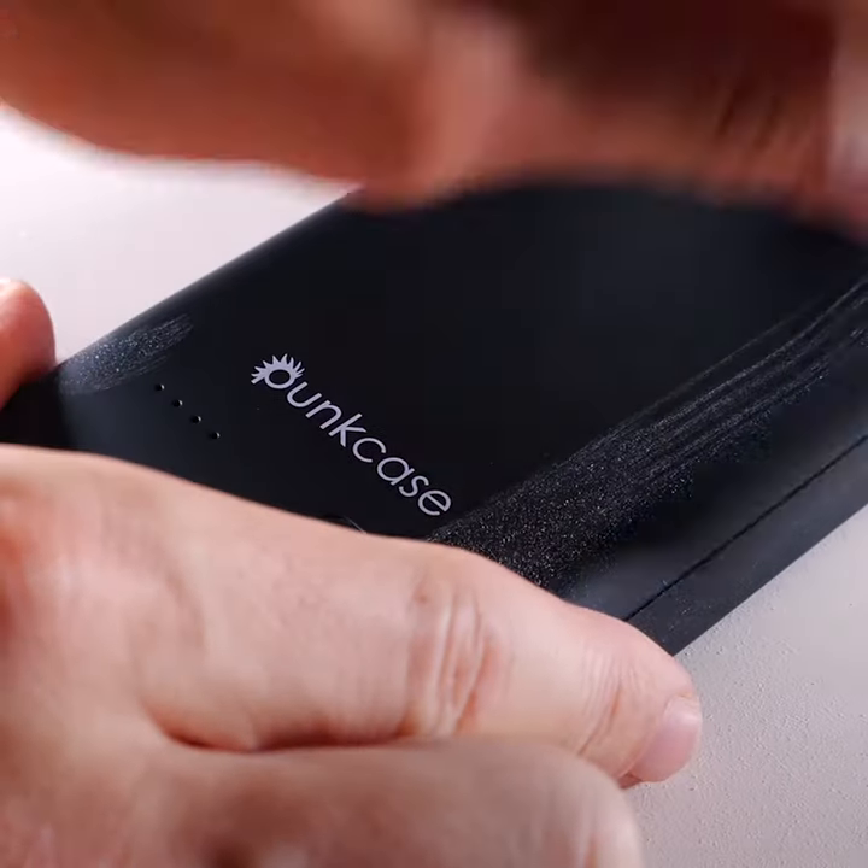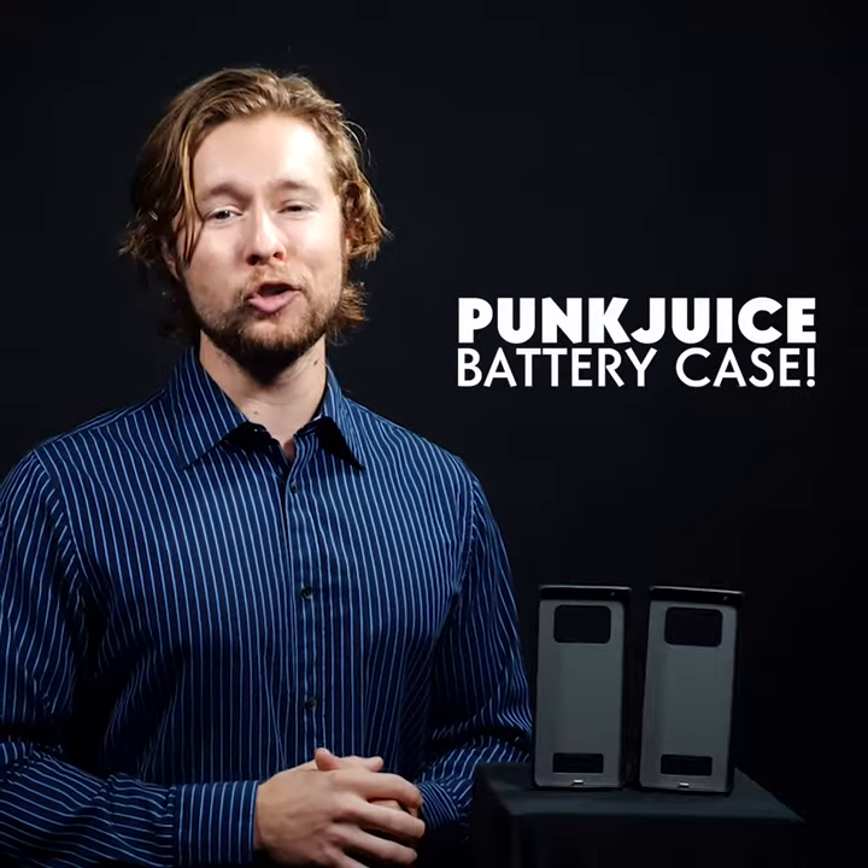Having a phone case like this really puts me at ease, not only because my phone stays charged, but also because my phone is protected at all times. So if you're tired of your phone always dying on you, you need to get the Punk Juice battery case.